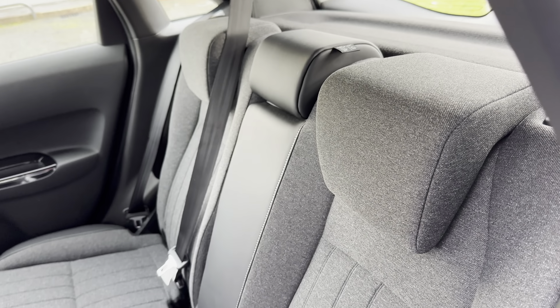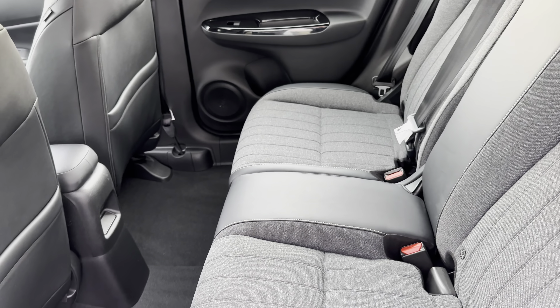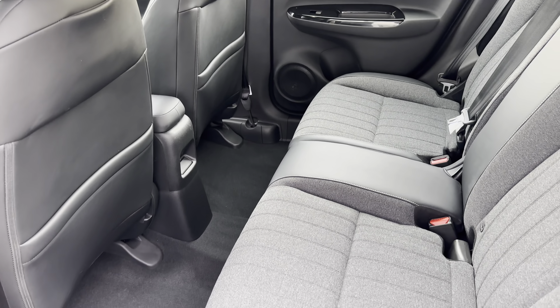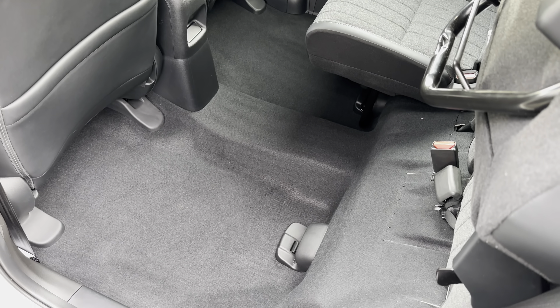The blue badging also indicates it is a hybrid engine. Taking a look inside, you will find a part leather finish for enhanced comfort all round, along with the magic seat system to really open up the rear for any larger items.